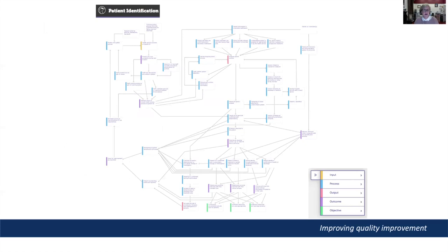Here's an example of a MIRCAT map, called a base map. This one is for patient identification and procedure matching, corresponding to standard 5 in version 1 of the NSQHS standards. Each colour-coded rectangle or node in the map represents either an input, a process, an outcome or output relevant to achieving the overall objectives of the standard. The arrowed lines show how all the components are logically related — which inputs are used in which processes, and which outcomes and outputs are produced.